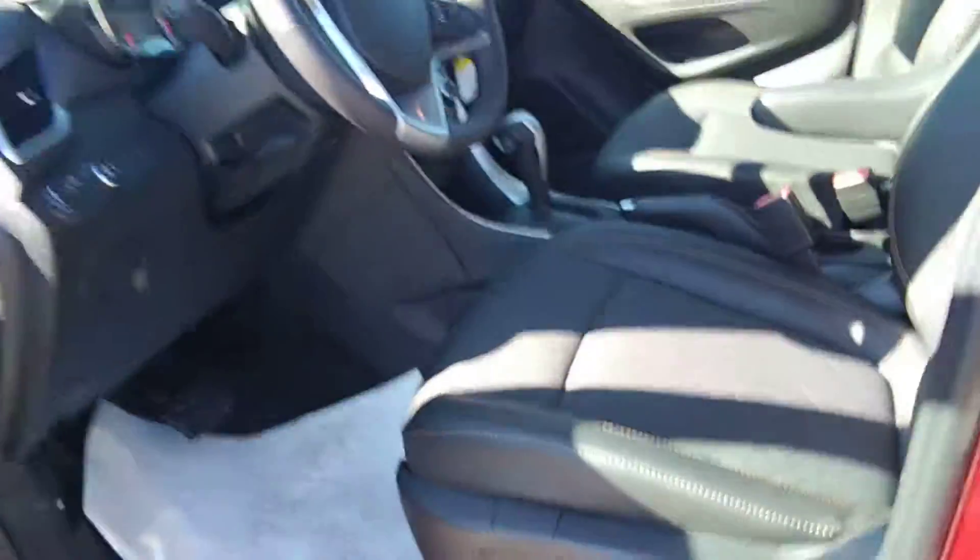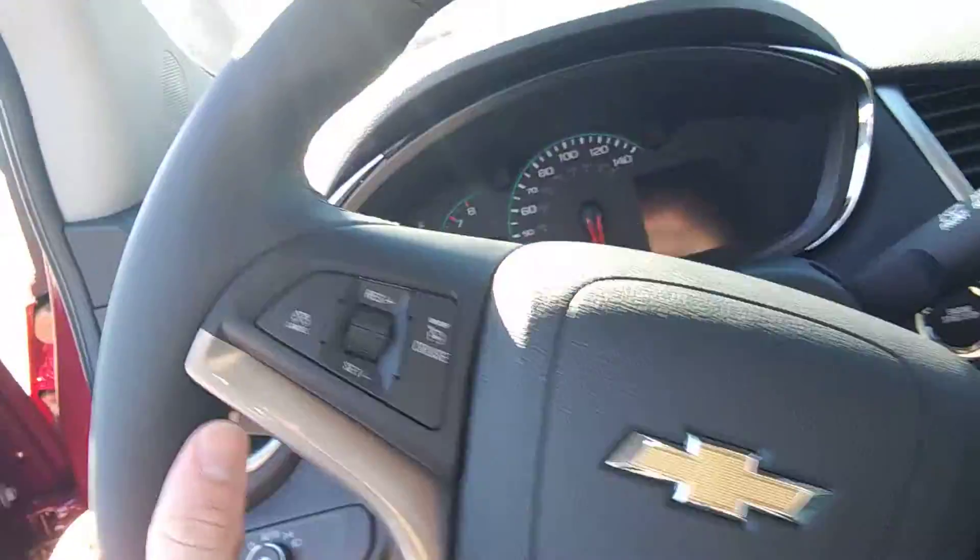On the driver side you are gonna have your power seating. You're also gonna have all your controls for your driver information center — cruise control, volume control, and Bluetooth control.